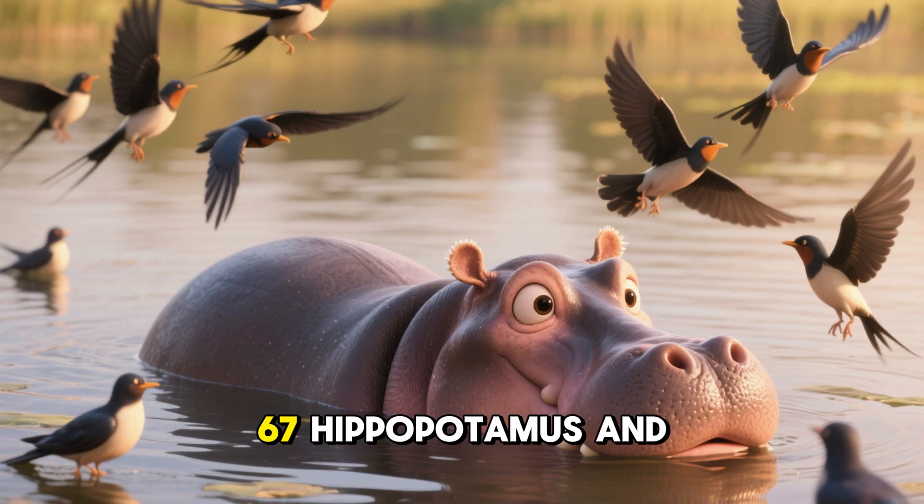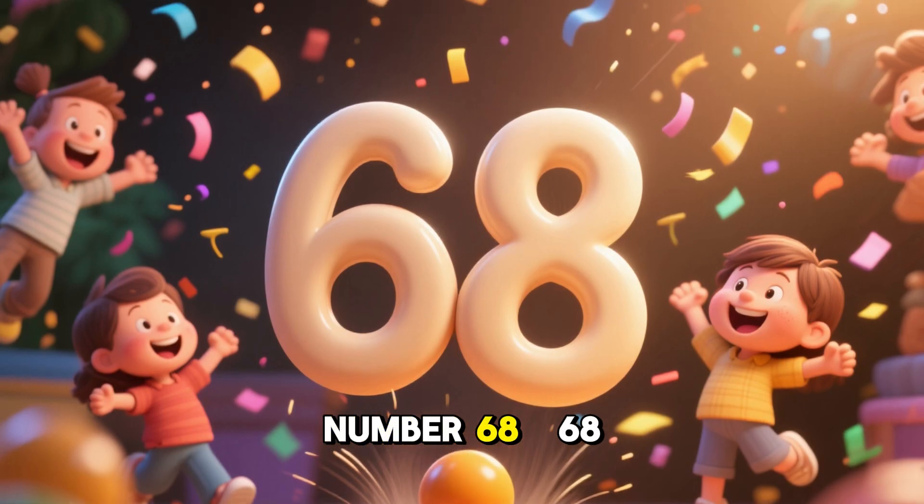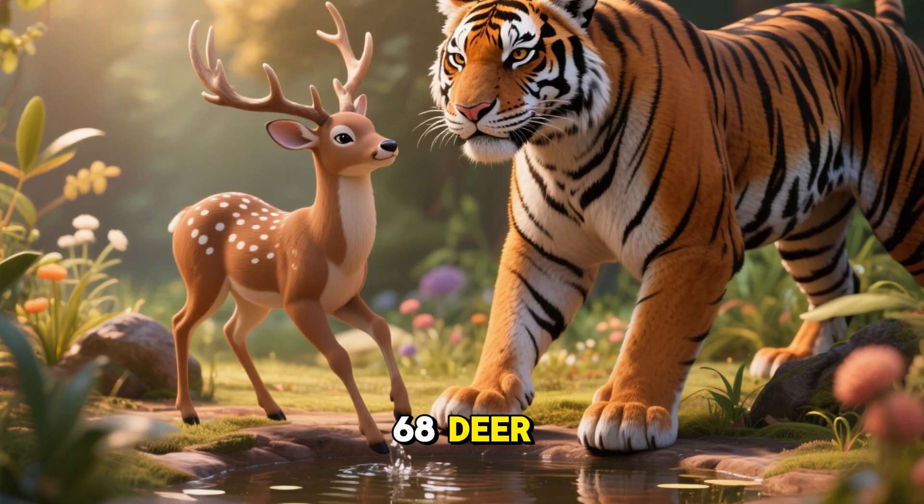Number 67. 67 hippopotamus and 67 birds. Number 68. 68 tigers and 68 deer.